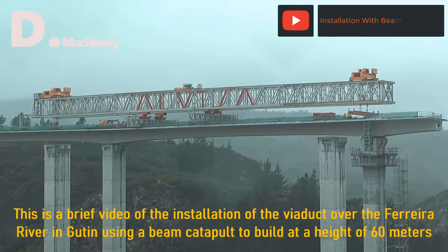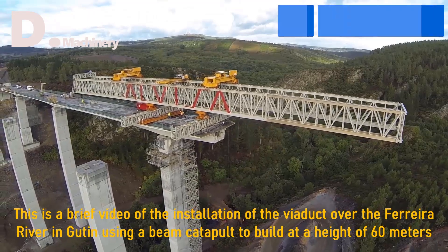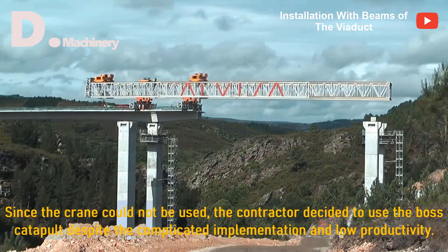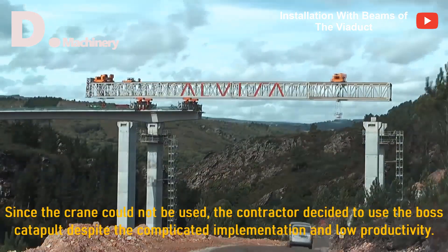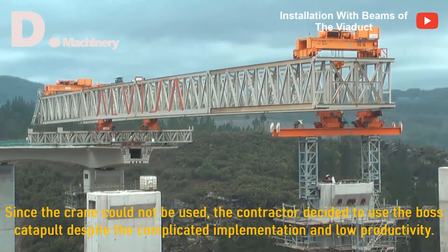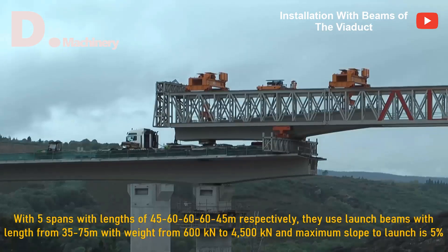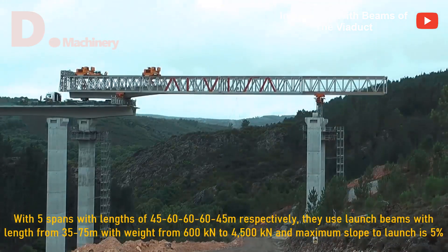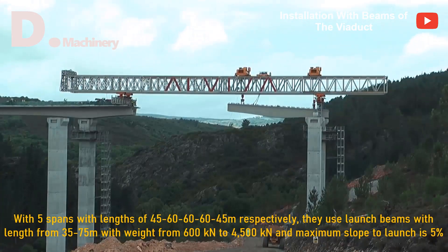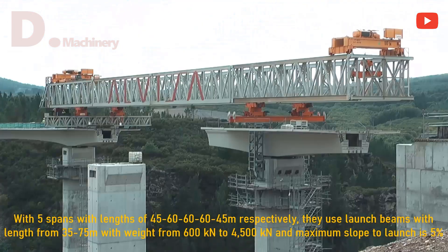This is a brief video of the installation of the viaduct over the Ferreira River in Guten, using a beam catapult to build at a height of 60 meters. Since the crane could not be used, the contractor decided to use the beam catapult despite the complicated implementation and low productivity. With 5 spans of lengths 45-60-60-60-45 meters respectively, they use launch beams ranging from 35 to 75 meters in length, weighing from 600 to 4,500 tons, with a maximum launch slope of 5%.